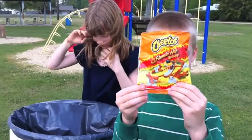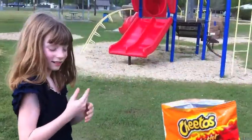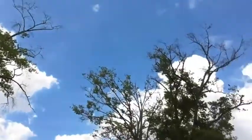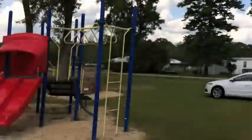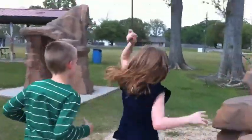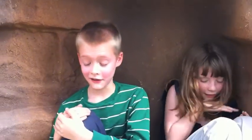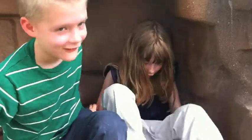We got a nice bag of Cheetos. This has got a lot of calories and carbohydrates. Let's head home before it gets too late. Here's our cave we found. Let's go on our adventure to look for civilization. I'm weak from that big bag of Cheetos.